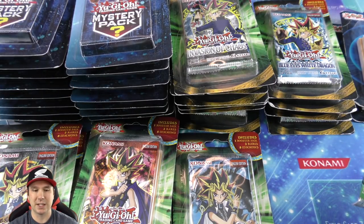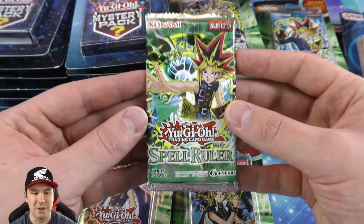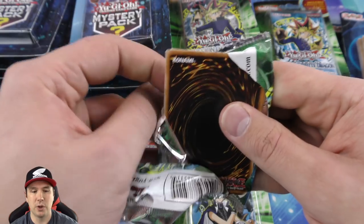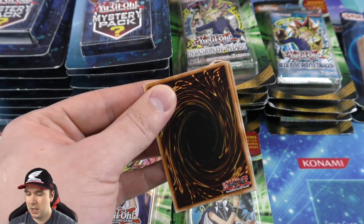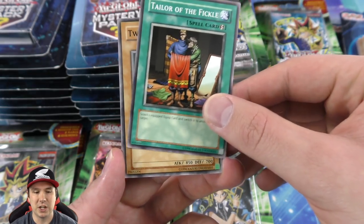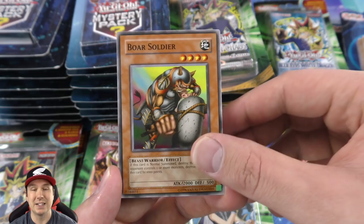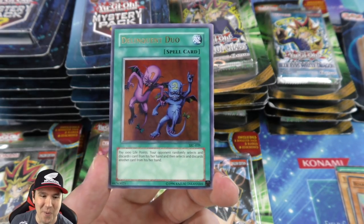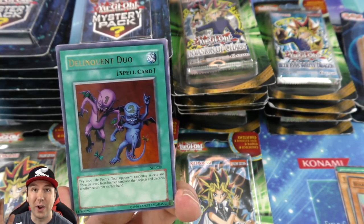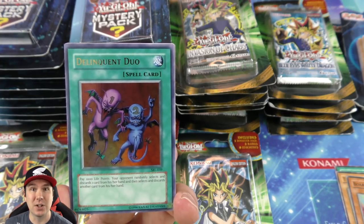These are like some of the very first Yu-Gi-Oh sets — the first five or six sets ever printed in the card game. Really amazing stuff. It's Spell Ruler, you got Relinquish in there, it's really cool. Some toon cards with Blue-Eyes Toon Dragon, and Snatch Steal — there's some incredible cards in these classic sets that are funny because they still get played today.